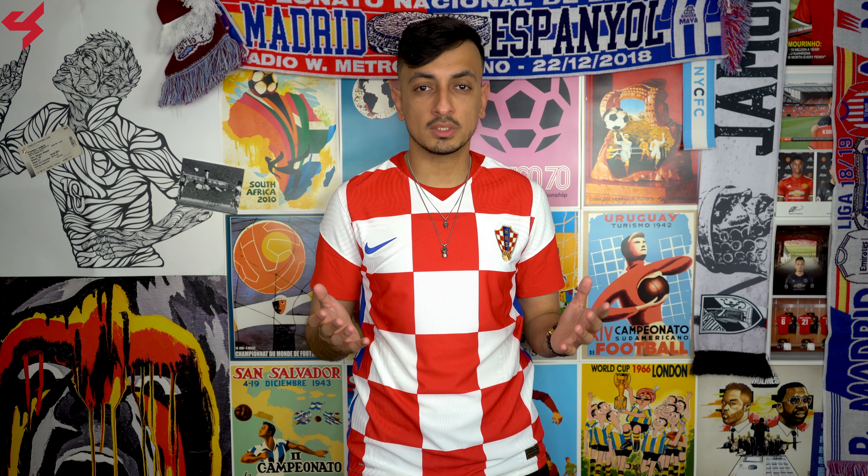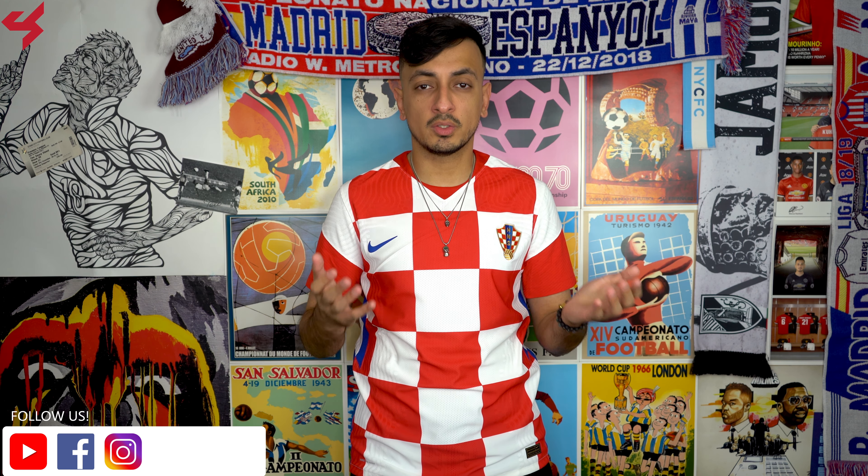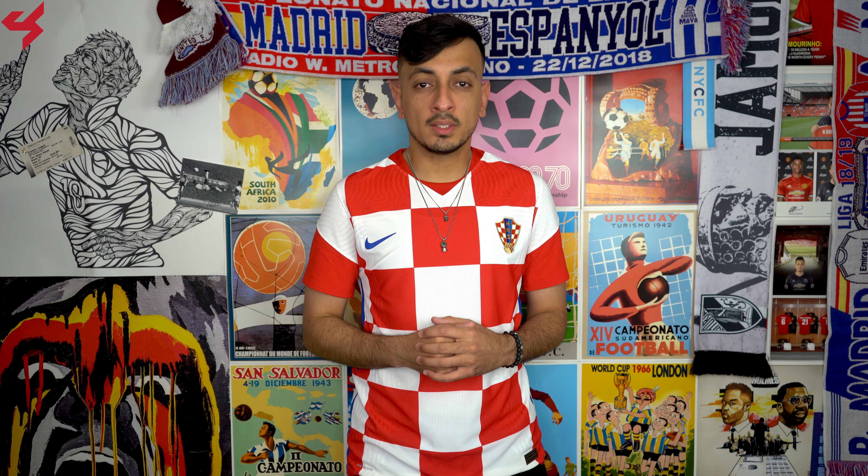This jersey was sent to me by Sub-Site Sports, and if you want one for yourself just look at the description box below where I left buy-now links. As always, my social network links such as my Facebook, Instagram, and Twitter are also linked below, so shoot me a follow on those.